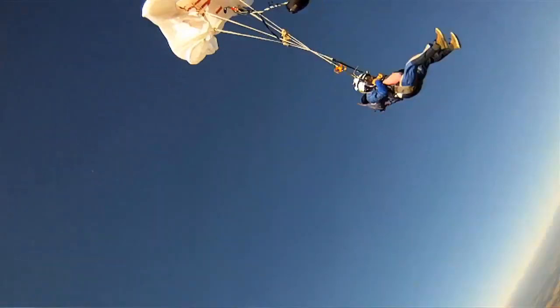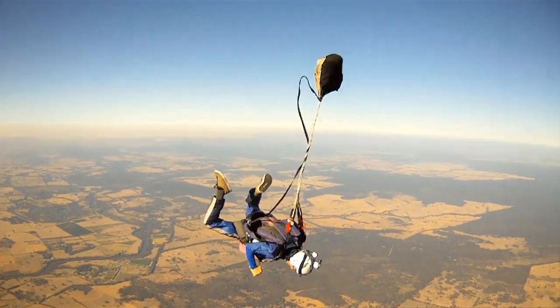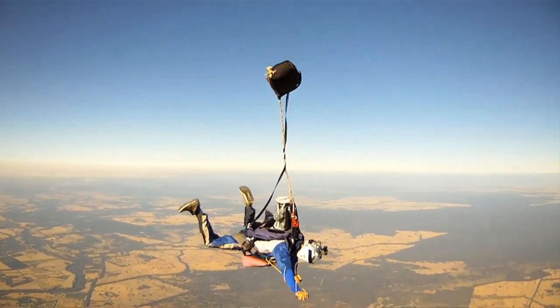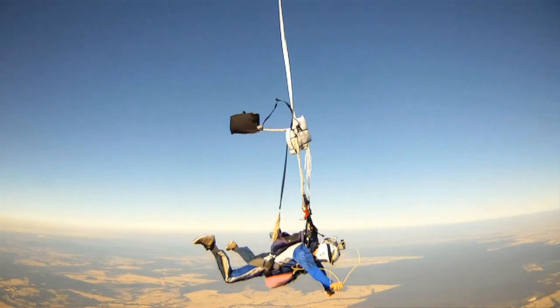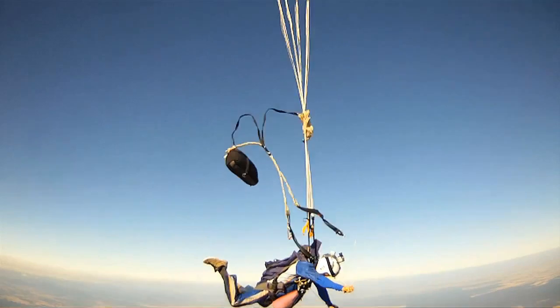The other big high-speed malfunction that I've always been worried about is a horseshoe — I've got my main connected to me in two places and cutting away may not disconnect that from me in both those places. And deploying a reserve then also means that the reserve has to get out past that main, and hopefully not get entangled and end up with a main-reserve entanglement.